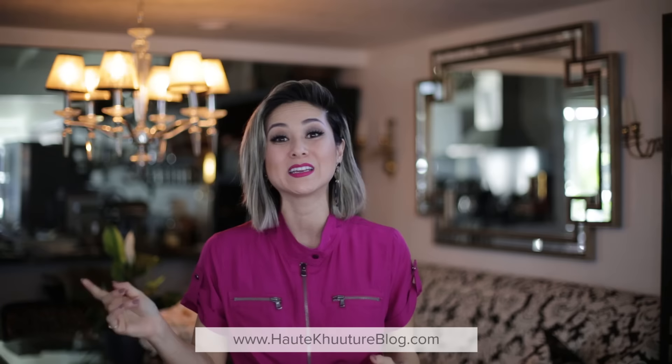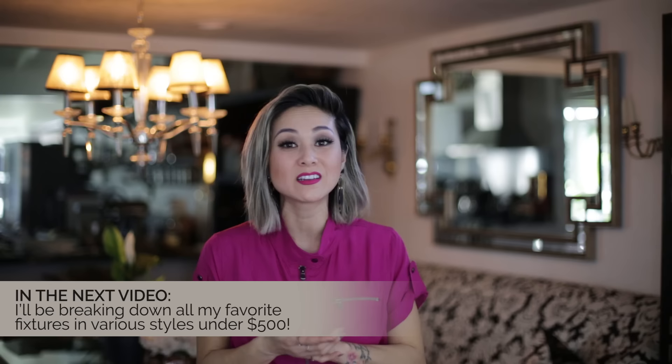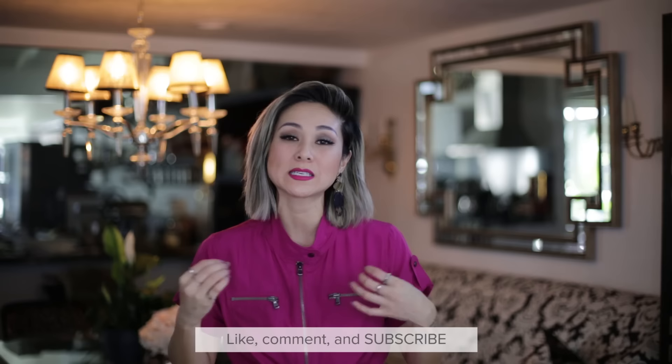I know that this is a lot of information to digest, but don't worry — I have done all the work for you. All of this information, including shopping links for some of my favorite pieces that you see in this video, will be available on my blog, ocotourblog.com, by the end of the week. In the next video, I'll be breaking down all of my favorite styles of chandeliers, sconces, and pendant lights at all different price points, all under $500. If you like this video, please give it a thumbs up, like, comment, and subscribe, and let me know what types of videos you want to see in the future. I can also help you source lighting if you drop me a comment letting me know what room you're looking for a fixture for and what budget you're in. Thank you for watching — see you in the next video.